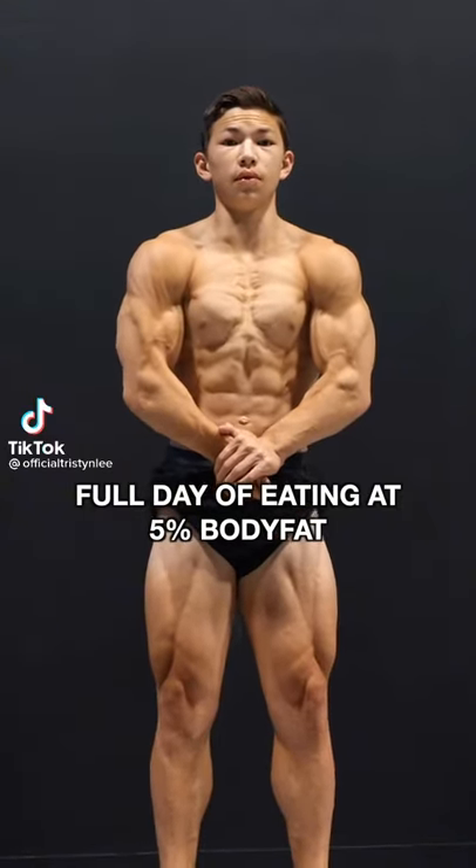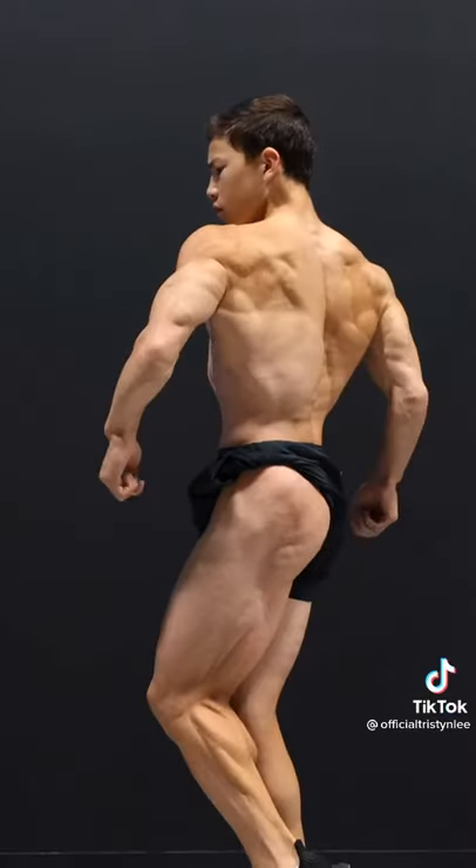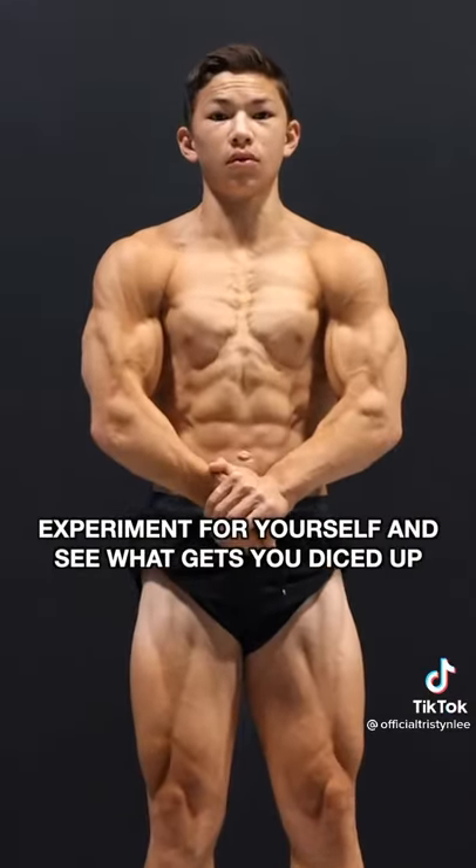What does your full day of eating to stay shredded year-round really look like? All of these macros, calories, and meals are specific to me. Please do not try to copy what I do meal for meal and expect the same results. Experiment for yourself and see what gets you diced up.